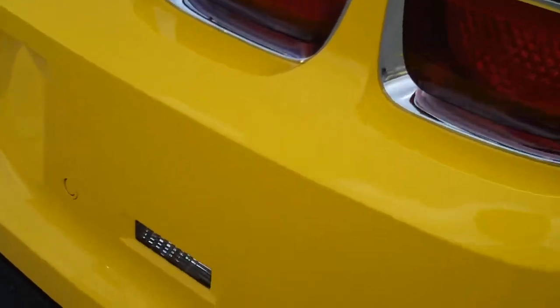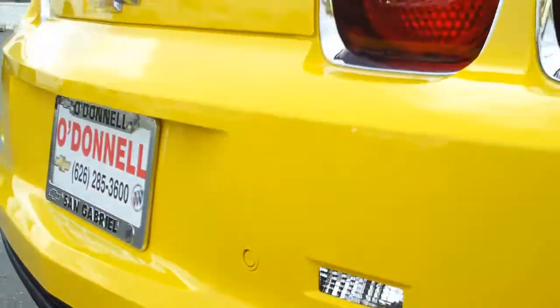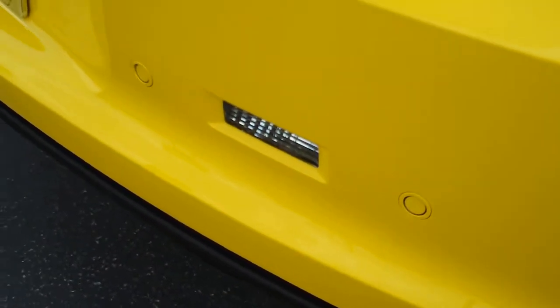We'll stop by the exhaust here and let you hear that — nice loud exhaust. Also parking sensors on the rear bumper.